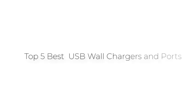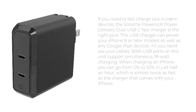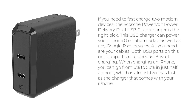Top 5 Best USB Wall Chargers and Ports. Number 1: Best Charger with 2 USB-C Ports — the Skosk PowerVolt Power Delivery Fast Charger. If you need to fast charge 2 modern devices, the Skosk PowerVolt Power Delivery Dual USB-C Fast Charger is the right pick. This USB charger can power your iPhone 8 or later models as well as any Google Pixel devices.